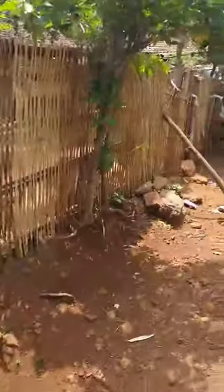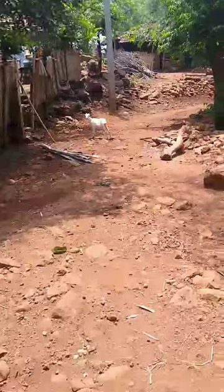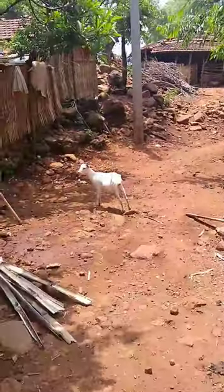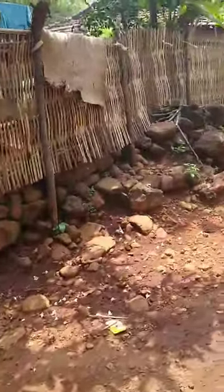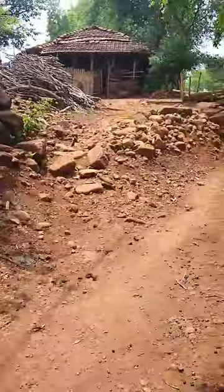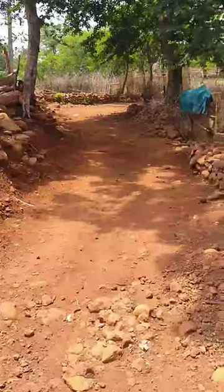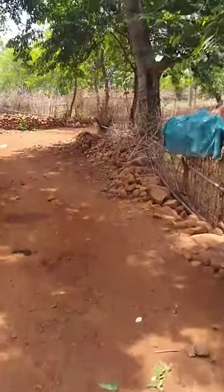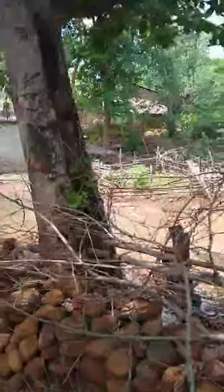This is the village of Jojotola that has been completely transformed since water came to this village. You can see these beautiful fences created out of bamboo. It was a very different village two years ago. How neatly people have organized the whole village — you can see stone bunding everywhere, families sitting here.